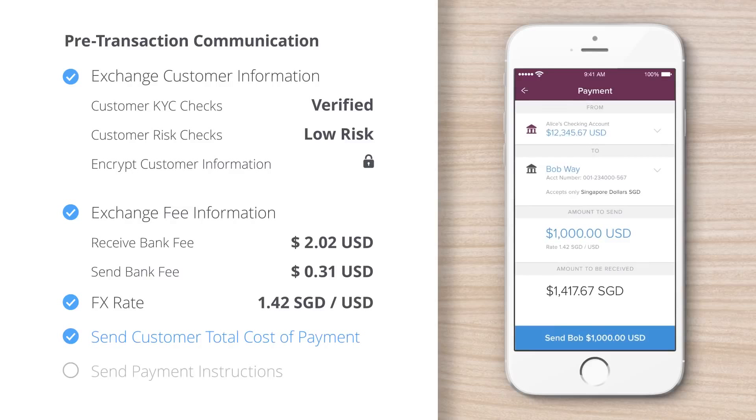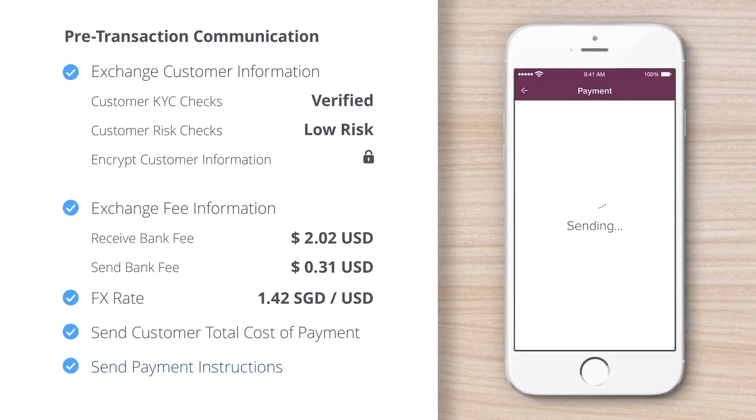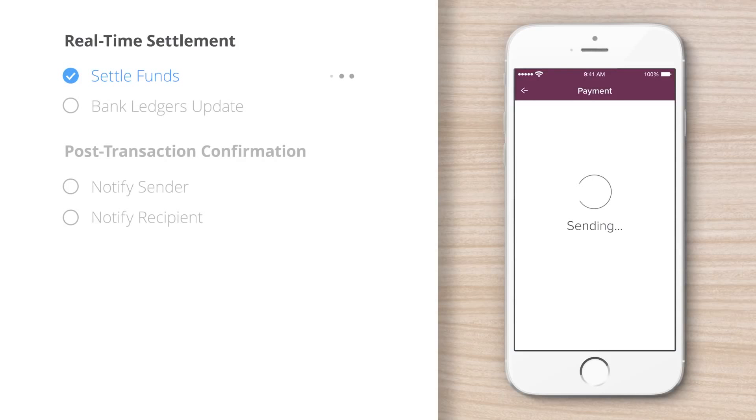Thanks to Ripple, banks can provide customers an accurate total cost, delivery time, and delivery amount for cross-border payments, down to the cent, before the payment executes.